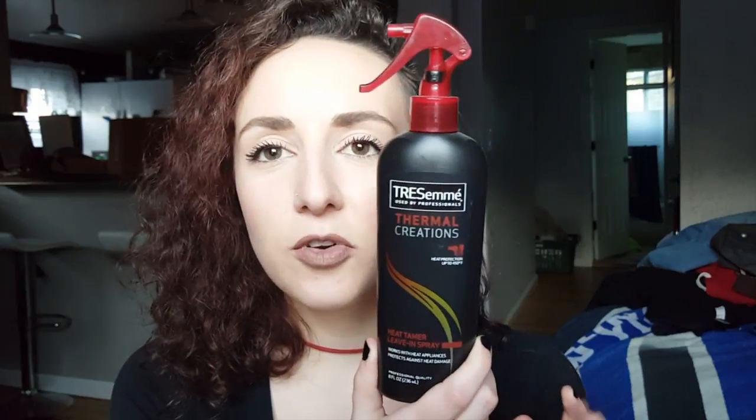The first thing I got is the Tresemme Thermal Creations Heat Protector. This is like everyone's favorite heat protectant. I'm not sure how I feel about it yet.